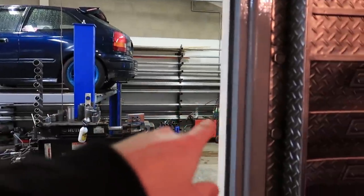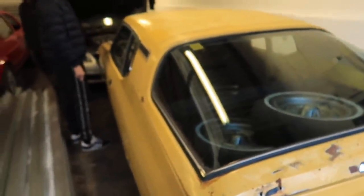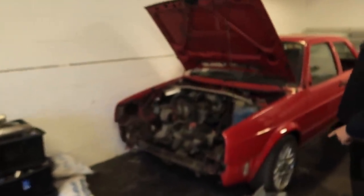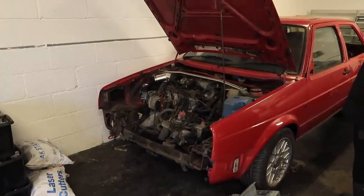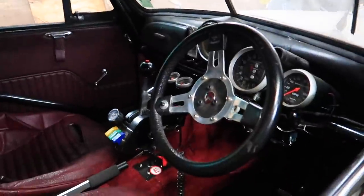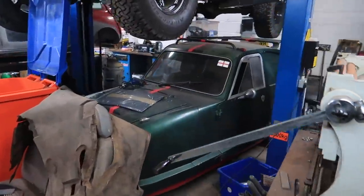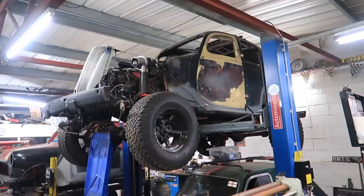Gary's just finishing off the exhaust, so he's going to show us another car he's got in the unit — they're doing a little Golf build. Proper little secret location here. Look at that — really cool! Some sick little cars here, got a little Robin down there, something out of Mad Max.